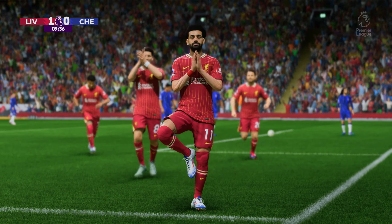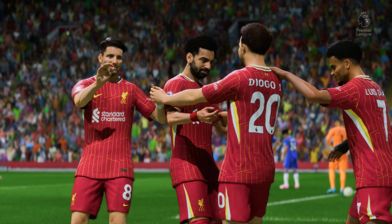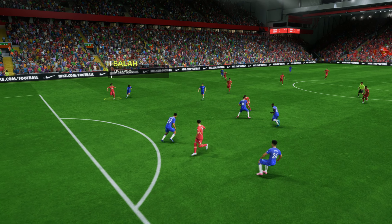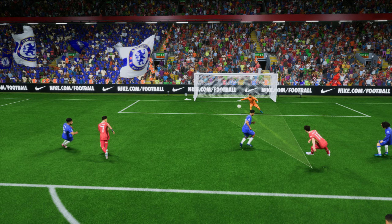They take it early. First of all, where's the defender? They're all over the place. But giving some credit — that's a good finish. Great composure.